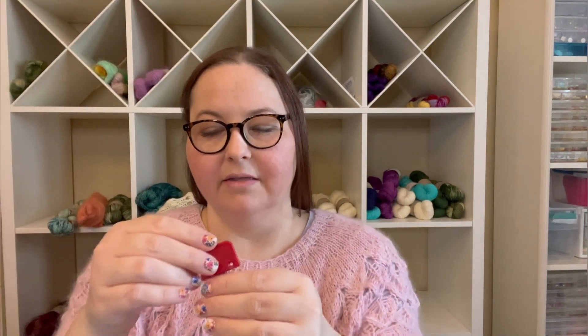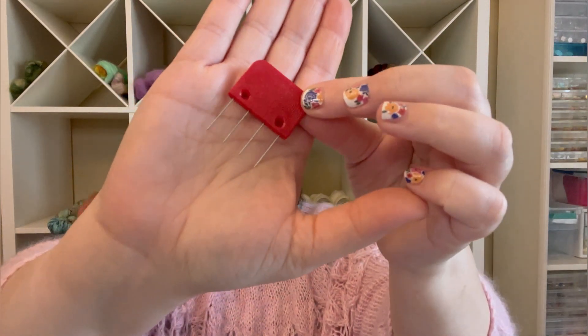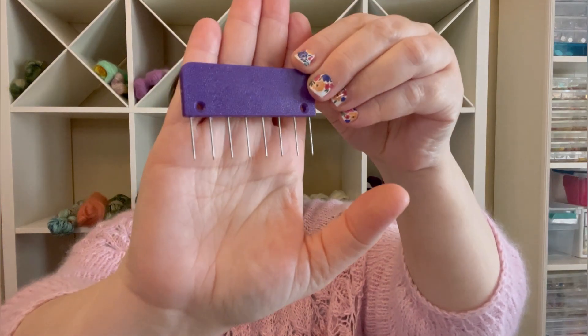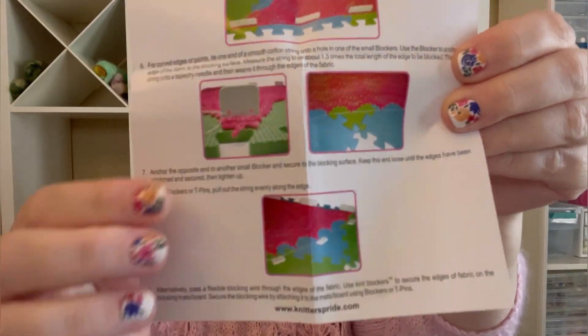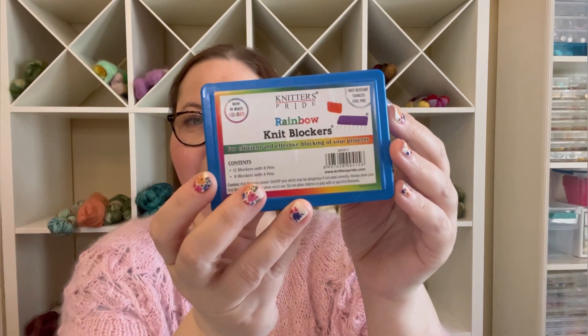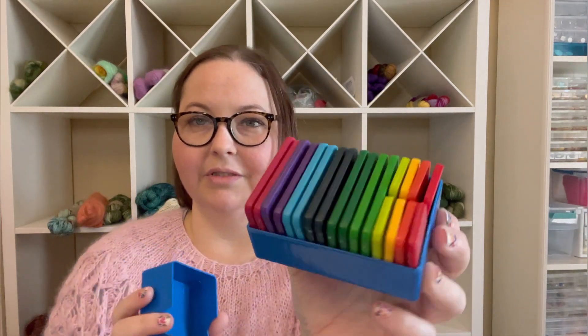You can use regular pins, but since these are bigger they keep it a little more secure while it's blocking. It shows them in use in the packaging and gives you some instructions on what to do. I got these on Amazon — they're called the Knitter's Pride Rainbow Knit Blockers. They come in plain white as well, but I thought the rainbow colors were fun. I may get a second set and probably get the white. I've been wanting these for a long time and I feel like this will definitely help me properly block things.